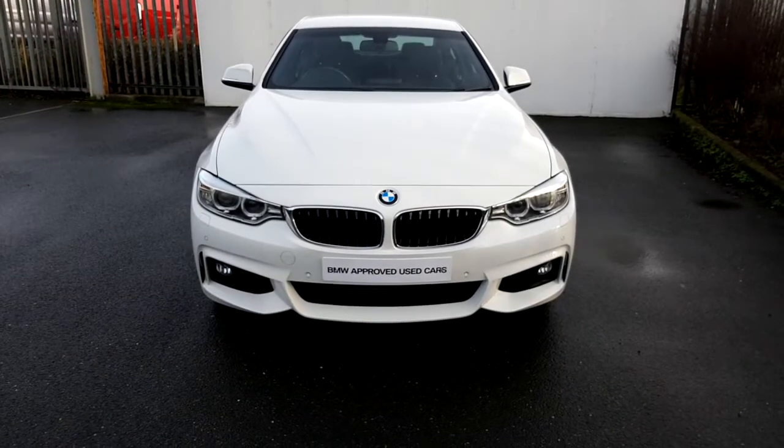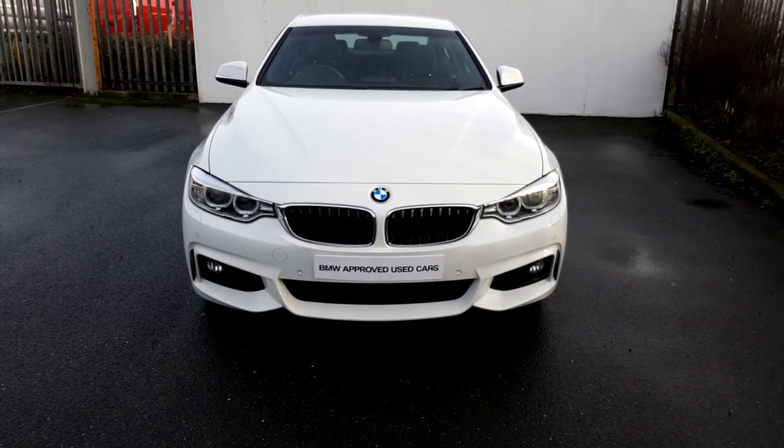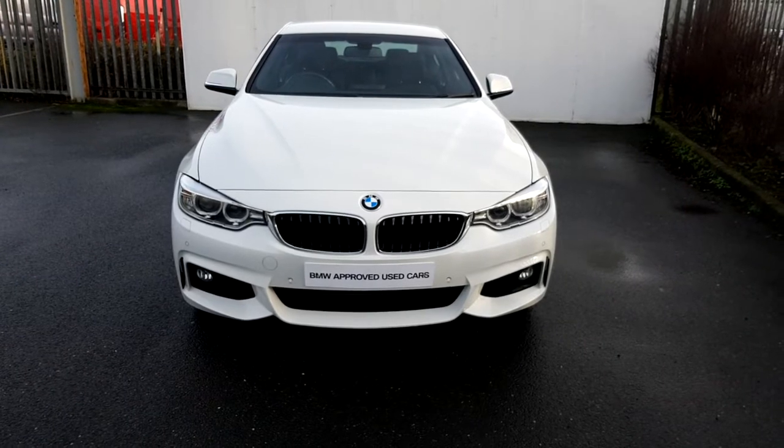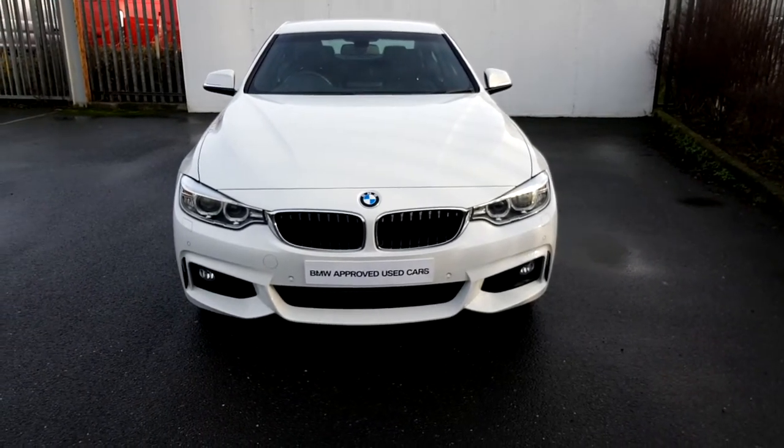This car comes with a two-year warranty. And to arrange a test drive, please call us at 864 7777, or go to our website JoeDuffy.ie. Thank you for watching this short video.